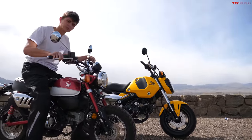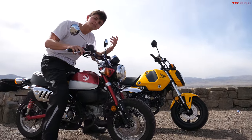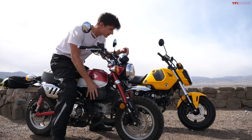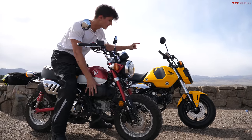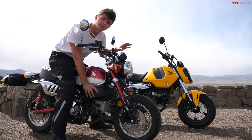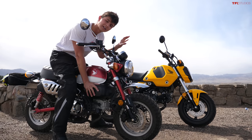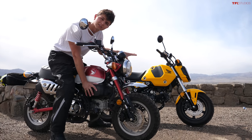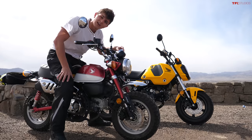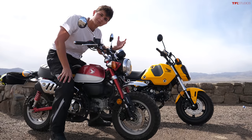Another major difference between these two bikes is the way that they look. The Monkey is very retro, and the Grom is a little bit more new school — although this current generation of the Grom does have slightly more rounded edges than it used to. Still, you get a lot of plastics and composites on the Grom, whereas the Monkey has tons of metal, making it a little bit more of an old school bike.